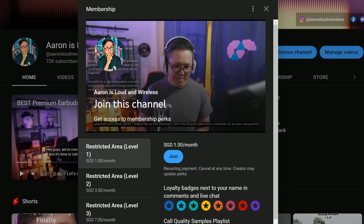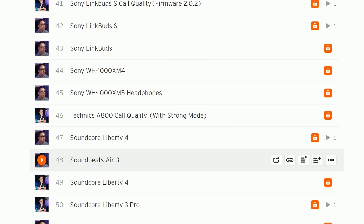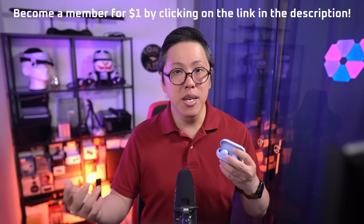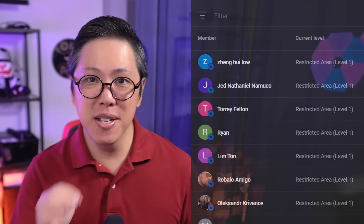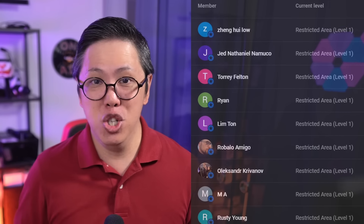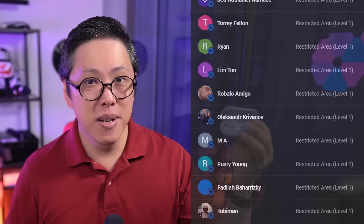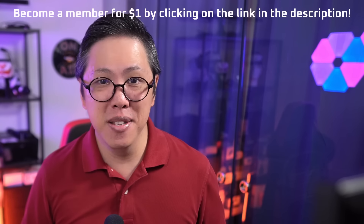By the way, if you want to compare these earbuds' call quality and active noise cancelling to other earbuds, do become a member for $1 per month or more. This gives you full access to my personal comparison tool, which you can use to compare earbuds A to B at your own time and at your own pace. Many people have joined up because it saves them time being able to cut through all the marketing and compare these earbuds remotely. So become a member — click on the link below to find out more.